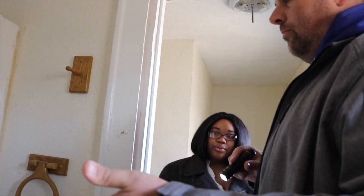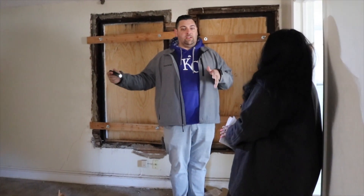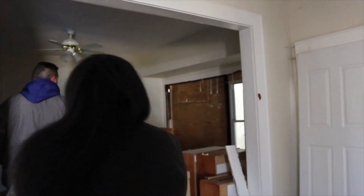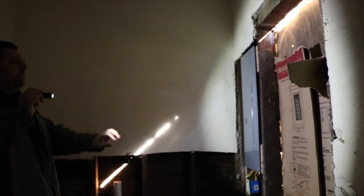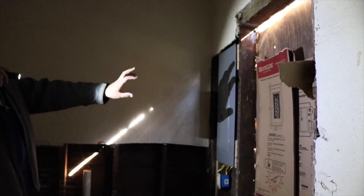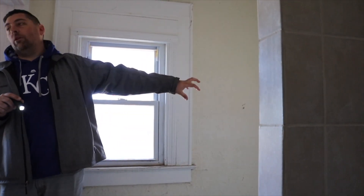Once they say yes, we set up a showing. When we meet the tenant at the house, we walk them through — and usually at that point the house has not been rehabbed yet, so they see things like this. We go through and point out that we're going to fix the flooring, the walls, redo windows, or whatever the case may be, and that we're going to make this a very nice home for their family.